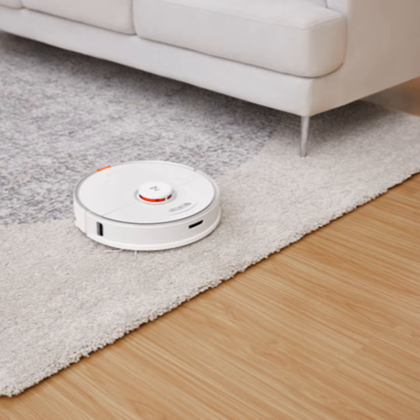Among those competitors is Roborock, maker of the S7 combination robotic vacuum and mop, and it handles both chores automatically and well. The company's Dan Cham says there is LiDAR built in, along with what it calls sonic mopping.